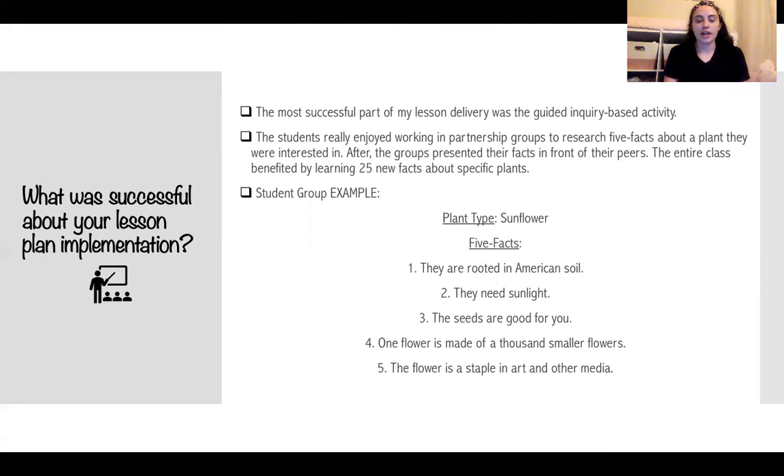The most successful part of my lesson implementation was the inquiry-based project. I had students pick partners and then pick a plant they were more interested in learning about. They were able to utilize their Chromebooks, articles, videos, and audio books to locate five facts about the plant. After that, they presented those facts in front of their peers, which benefited the entire class because everybody got to learn new facts about different plants. Inquiry-based activities are great for students because they get control over their learning, and when students have control over what they're learning, they are more interested and more engaged.